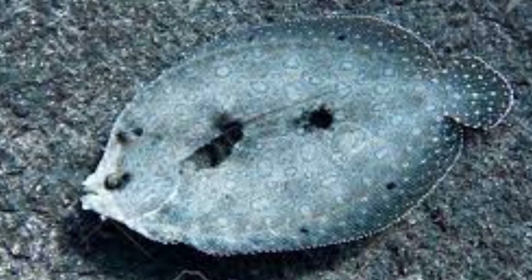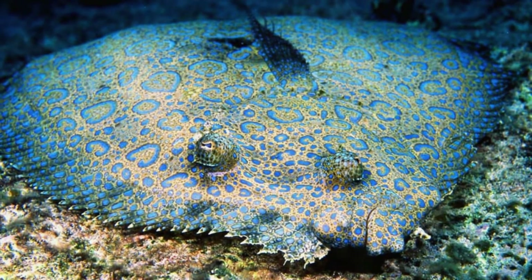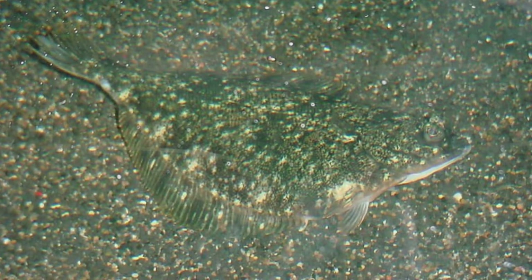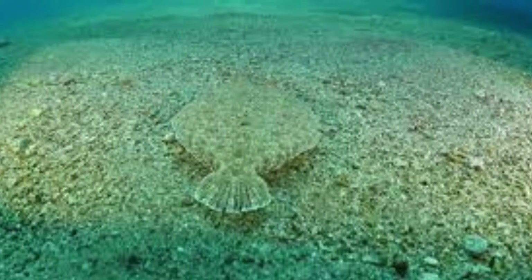The flounder dwells at the bottom of oceans and seas near docks, bridges, and coral reefs. Its main areas of occupancy include the tropical and temperate waters along the coasts of Europe, North America, Africa, and Asia. Some species also reside much farther north near the Arctic.